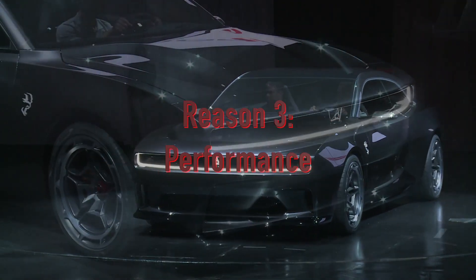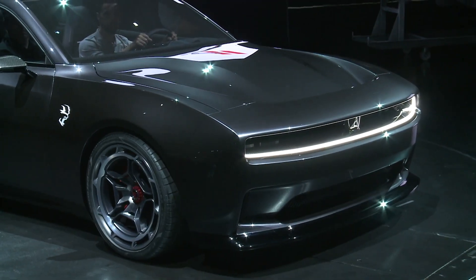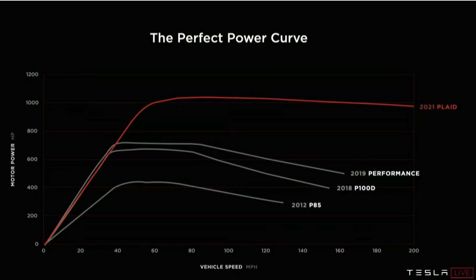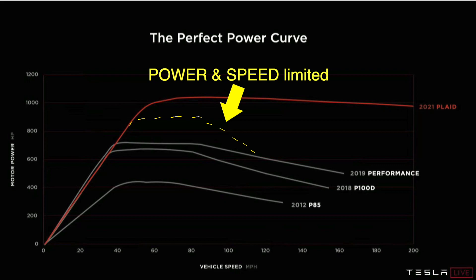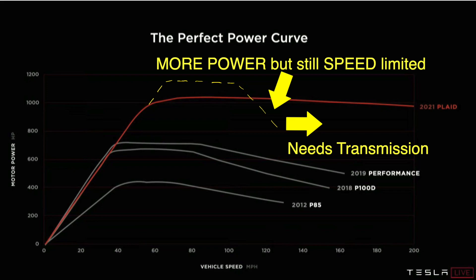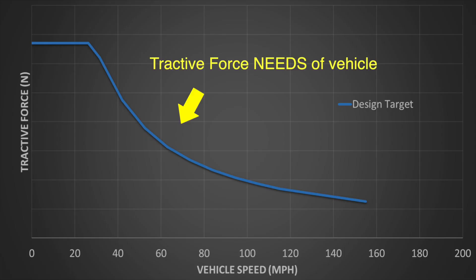Another reason is tied to performance. This makes it a more concerning aspect — the Dodge motor could be less capable than the Tesla Plaid motor. Transmissions are only utilized if the performance range of the motor doesn't match the tractive force needs of the vehicle. Internal combustion engines inherently have less speed and torque range than the needs of the vehicle, so a transmission is used.